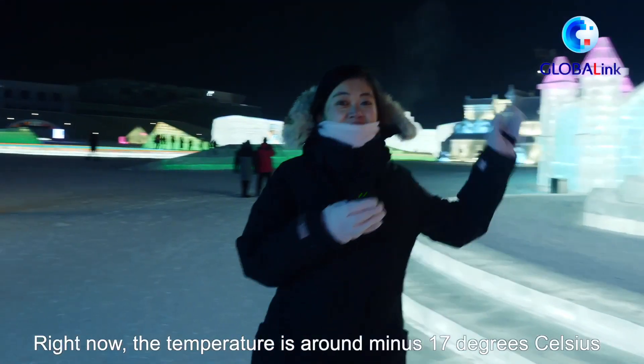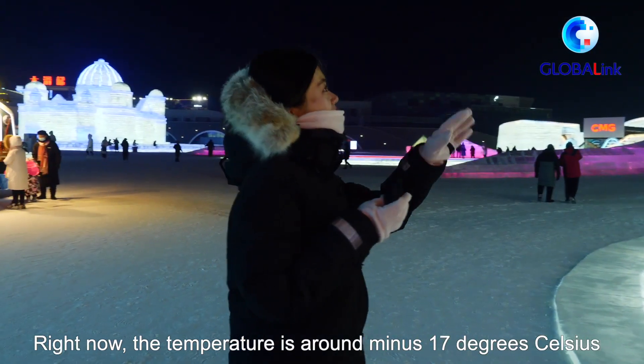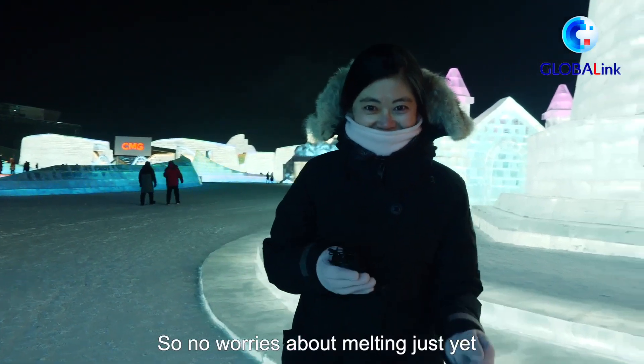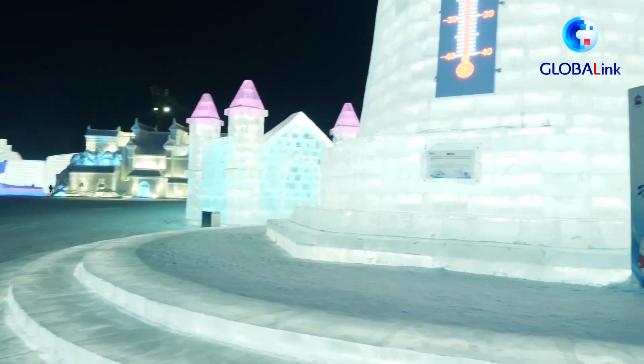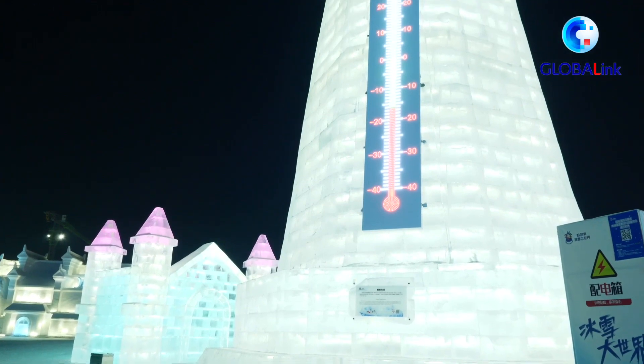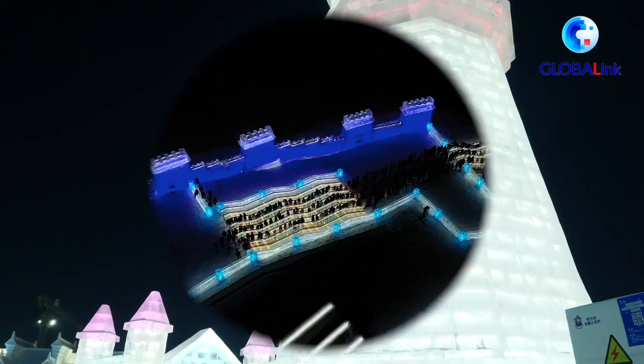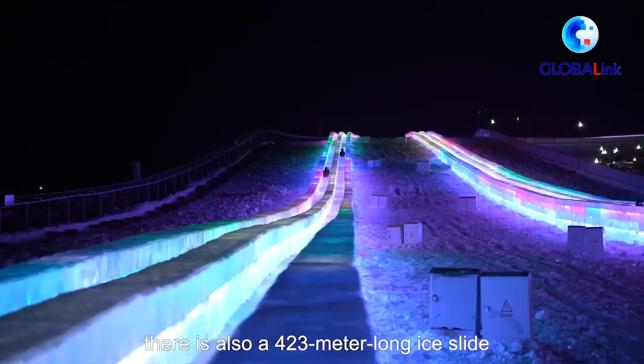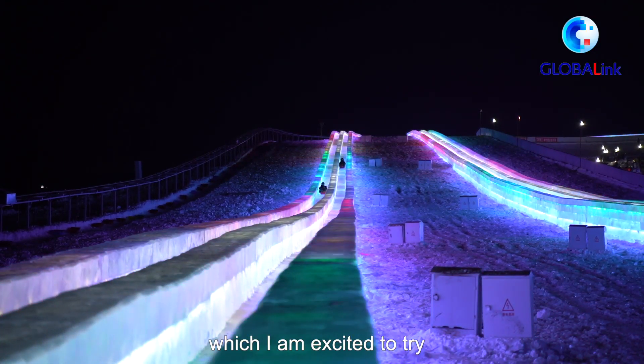Right now the temperature is around minus 17 degrees Celsius, so no worries about melting just yet. Besides the ice sculptures, there's also a 423-meter-long ice slide, which I'm excited to try.